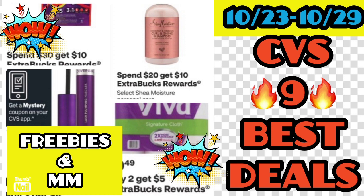I have nine CVS best deals you can do for the week of October 23rd through October 29th. Yes, we had some freebies and money makers, and some CRTs that came back for me and some other people. Let's go ahead and jump into this video.